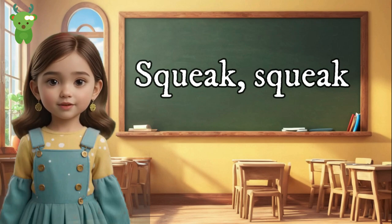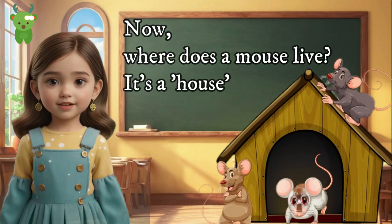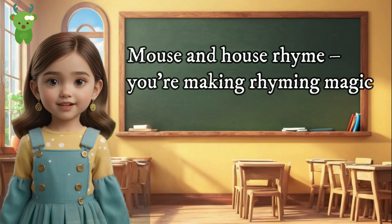Mouse and House. Squeak, squeak! A little furry creature is a mouse. Now, where does a mouse live? It's a house! Mouse and house rhyme — you're making rhyming magic!